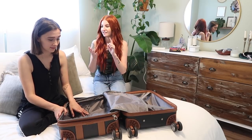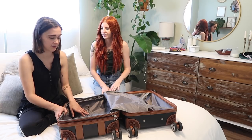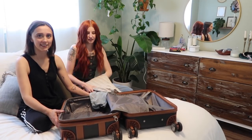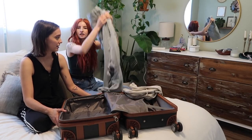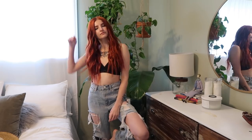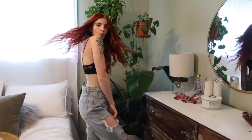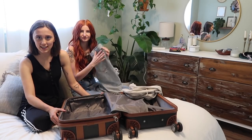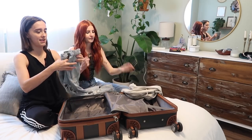What should we start with — dresses, pants, shirts? We start with pants. I'm only bringing two pairs: linen pants and some distressed jeans. I thought the jeans would be good if I ever wanted to throw something on over a bikini. Cute, let's get them in.